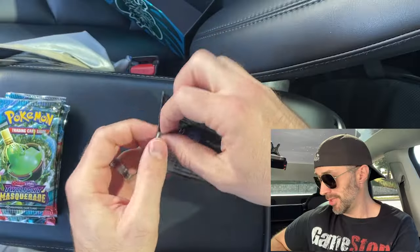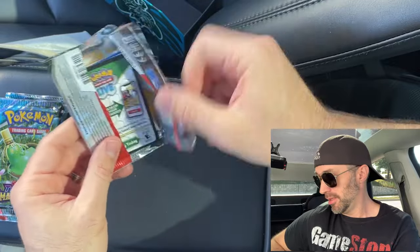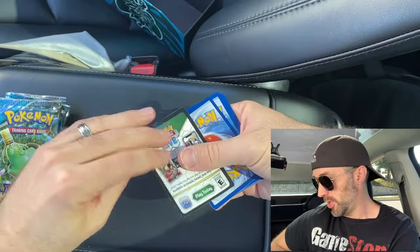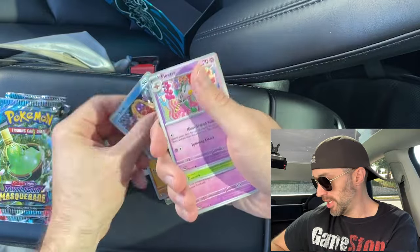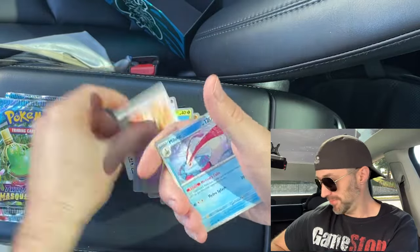We got pack number two next because that comes after pack number one. Hope you have a great weekend — it's July 4th week. Happy July 4th, happy Independence Day. Happy birthday America, God bless America.